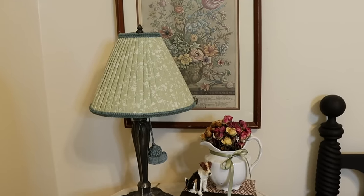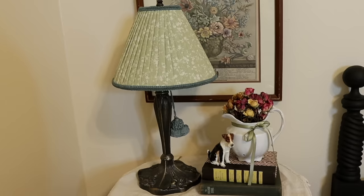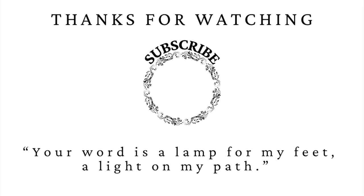That is going to wrap up today's video. I hope you enjoyed it. If you did, please give it a thumbs up, subscribe, and I will talk to you in my next video. Bye!